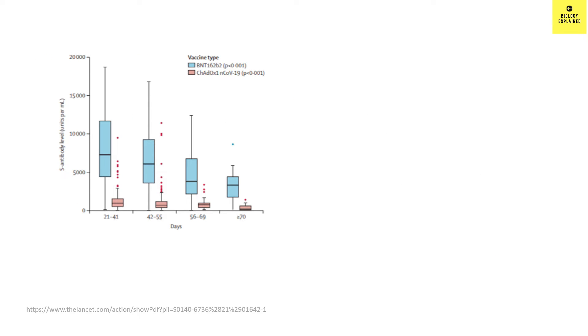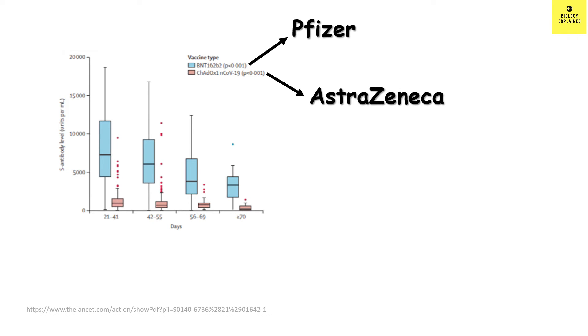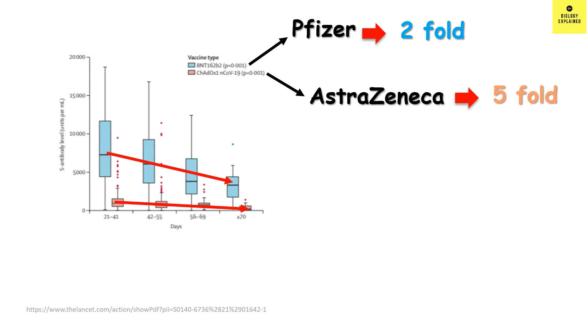In another study, scientists compared antibody levels between Pfizer-BioNTech (the blue bar) and Oxford-AstraZeneca (the orange bar) from 14 days to 70 days or more after the second dose. Although the mRNA vaccine had more antibody at the beginning, both showed a decline. According to this paper, in case of Pfizer-BioNTech the level declined by 2-fold, while in case of Oxford-AstraZeneca the level declined by 5-fold — over a 70-day period.